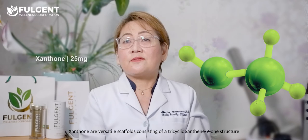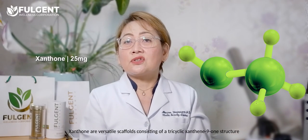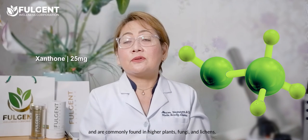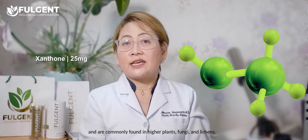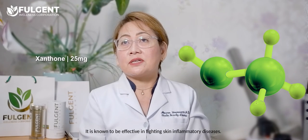Xanthones are versatile scaffolds consisting of a tricyclic xanthen-9-one structure and are commonly found in higher plants, fungi, and algae. They are known to be effective in fighting skin inflammatory disease.